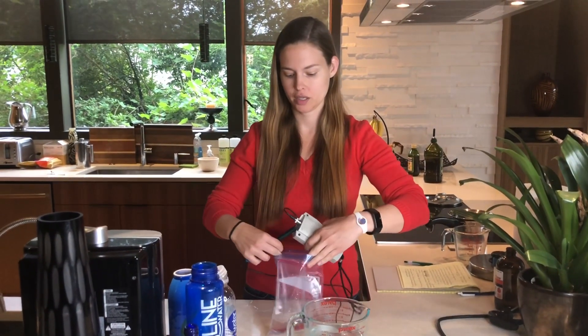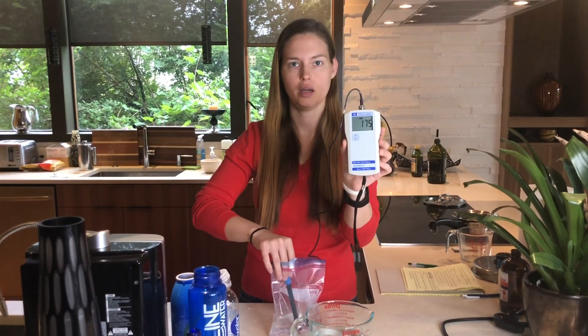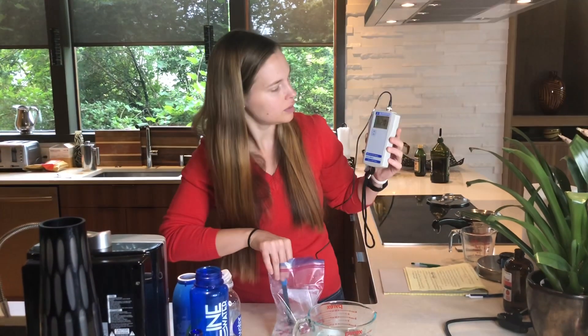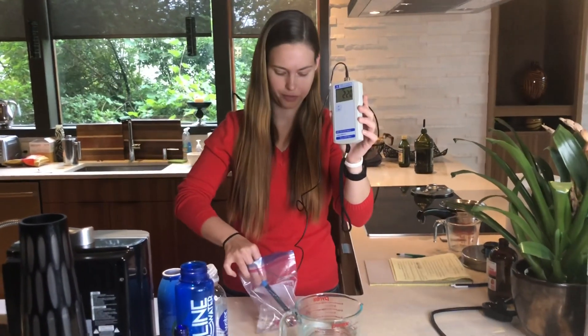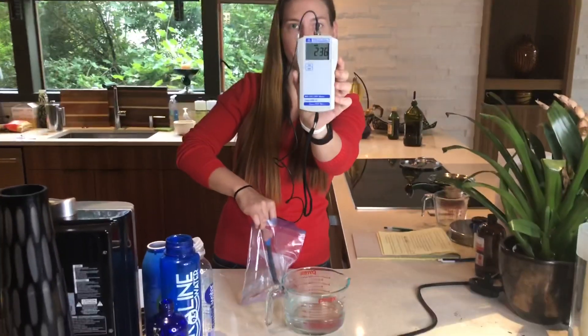Then we test the smart water, and it's moving positive — positive 200 and something.